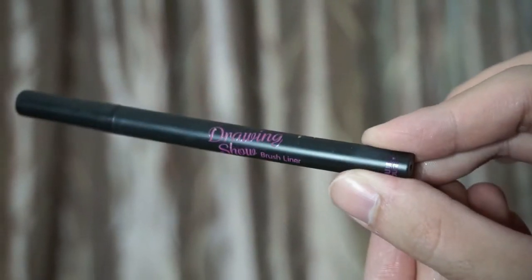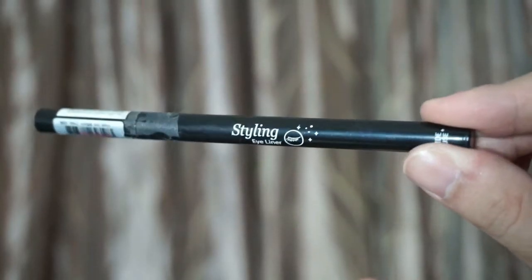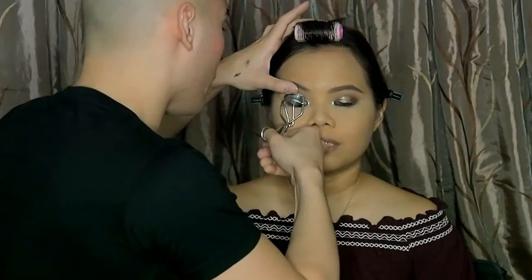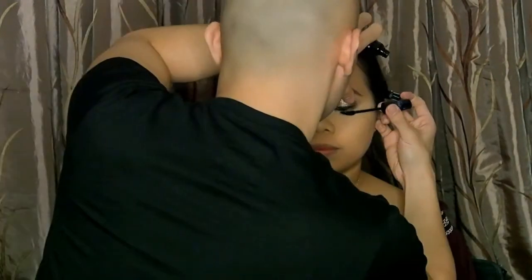Now let's line her eyes using the Drawing Show Brush Liner in the color black. Try to keep the liner thin because you still want your eye shadow to be seen. We're lining the waterline using the Styling Eyeliner in the color black since we're going for a glittery smoky look. Time to curl the lashes. We're setting the curl using the Curl Fix Mascara from the same collection — the most waterproof mascara in the universe! Of course, let's not neglect the lower lashes.